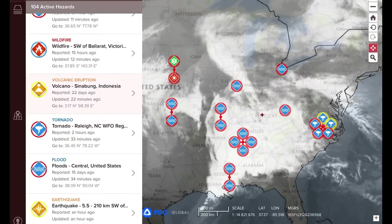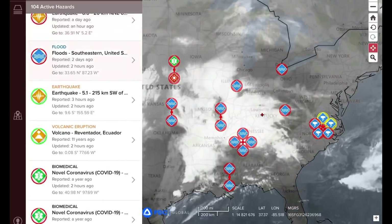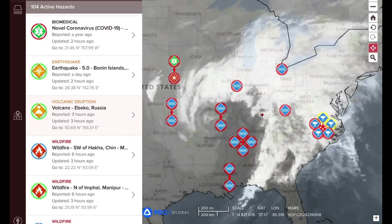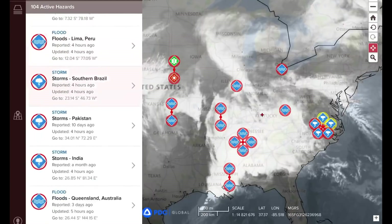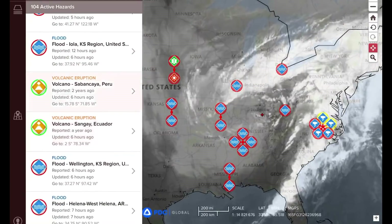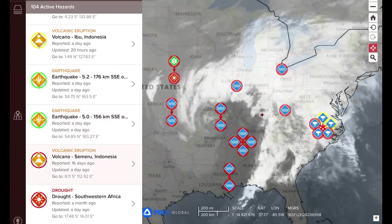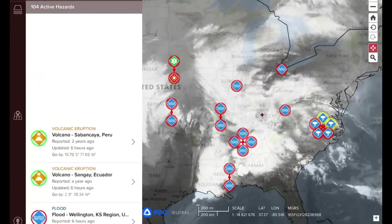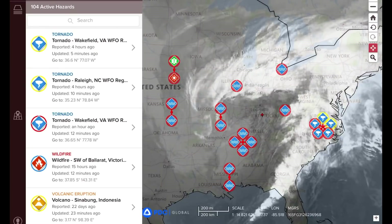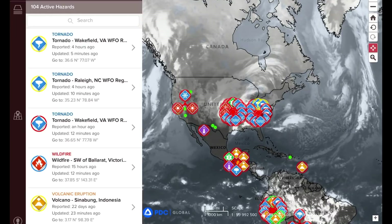Let's have a look at the volcanoes: Sinabung, Picaya, Dukono, Reventador, Ebeko in Russia, Fuego in Guatemala, Popocatépetl, Sabancaya, Sangay, Suwanosejima in Japan, Ibu, Semeru, Etna, and Erta Ale. That's still a continual 18 actively erupting on this app, but now almost 56 are active and erupting across the planet.